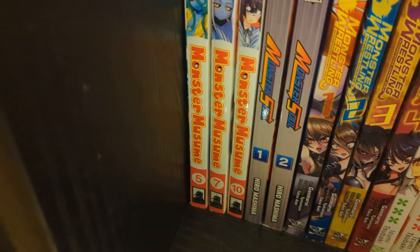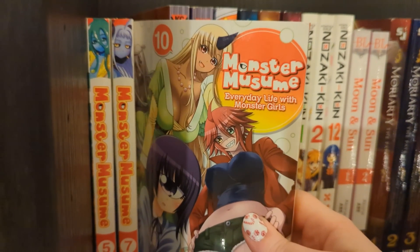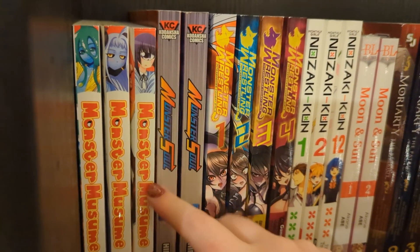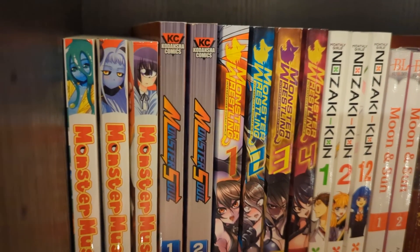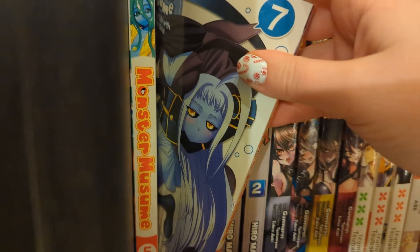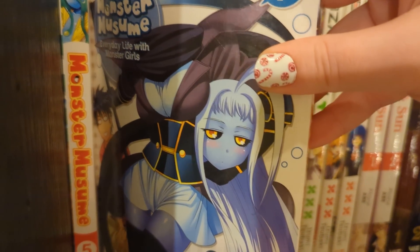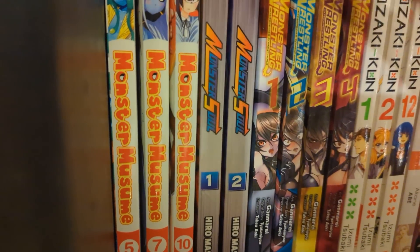We have Monster Musume volumes one to four and then five, seven, and ten. I've watched some of the anime for this and it is so degenerate - I thought it was so silly and amusing. I really need to read the manga. I've read the first couple of volumes but it hasn't gone past what I watched in the anime. There are at least 17 volumes. Basically a guy keeps having to house monster girls who want to be with him but it's illegal, and they're very determined.